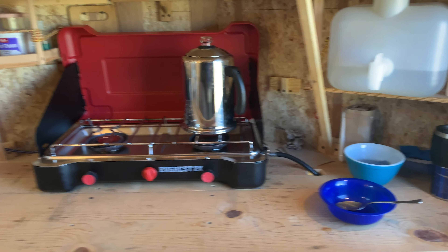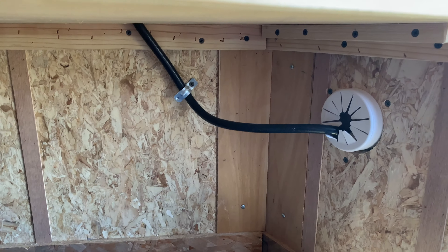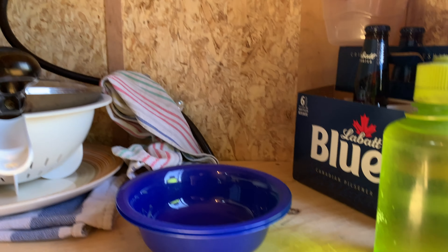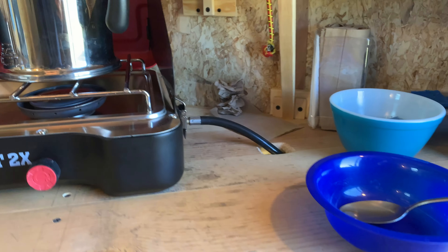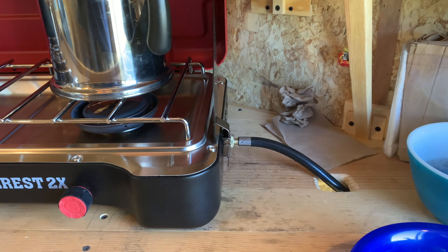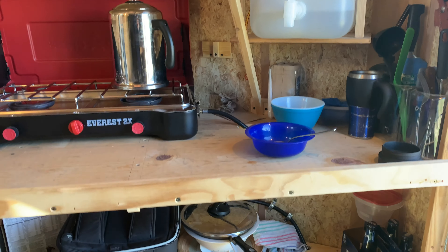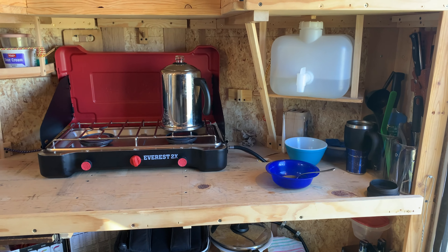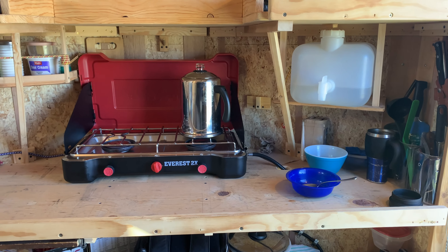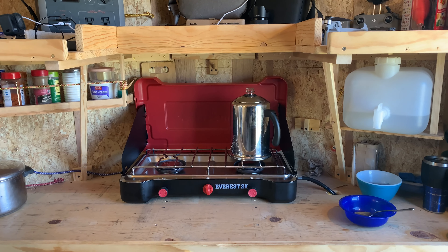No complaints whatsoever. The propane comes in down here, travels up and through a hole, and then to the stove. It's a little bit of work to manage the hose — you kind of have to manipulate it a little bit — but it's not a big deal. It's been very nice; I like that stove.